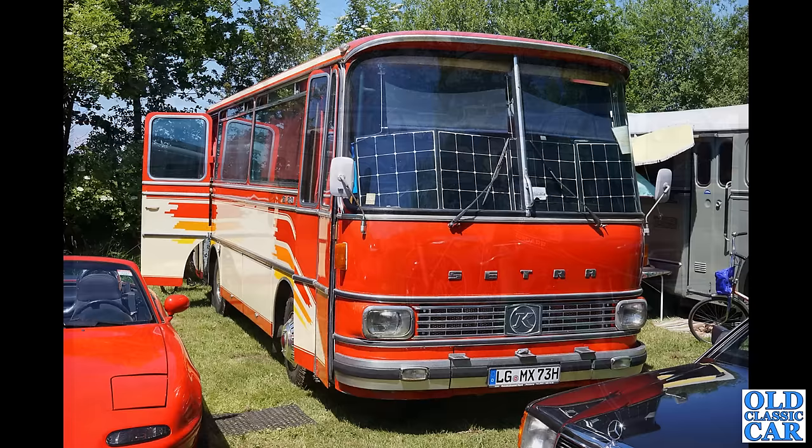We've seen one Setra already and here is another, presumably again converted to be a classic camper. And on the left-hand side with the roof down — a Mark 1 version of Mazda's MX-5.